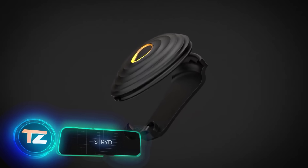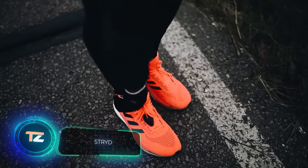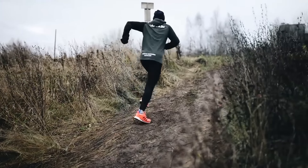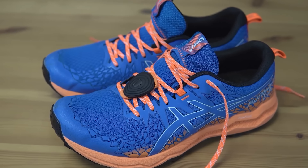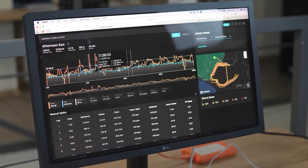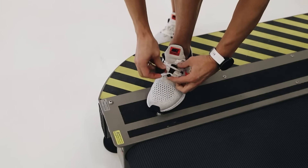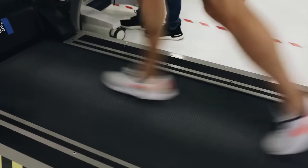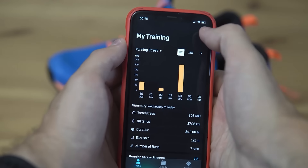Meet Stride, a runner's sensor independent of smartphones and GPS. Attach it to your running shoes to record data with laboratory precision. Stride considers terrain, running speed, fatigue, and even wind, allowing you to train based on power, similar to cyclists. Whether you're familiar with the Norwegian method or just starting out, Stride is a great tool for learning to run effectively. A set of two sensors with a year's subscription is priced at $367.